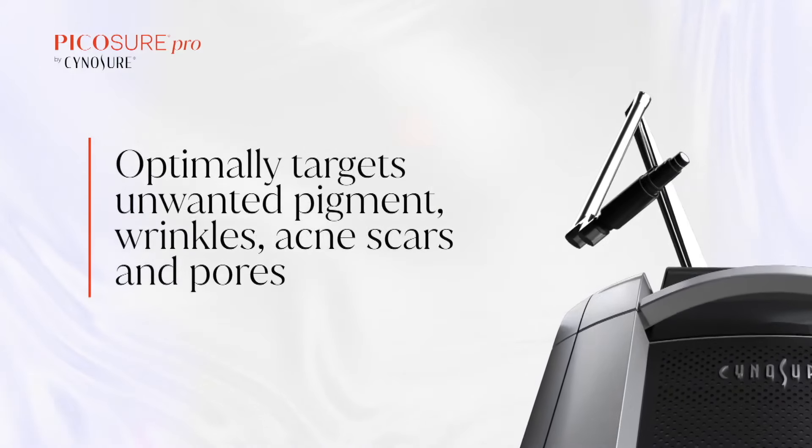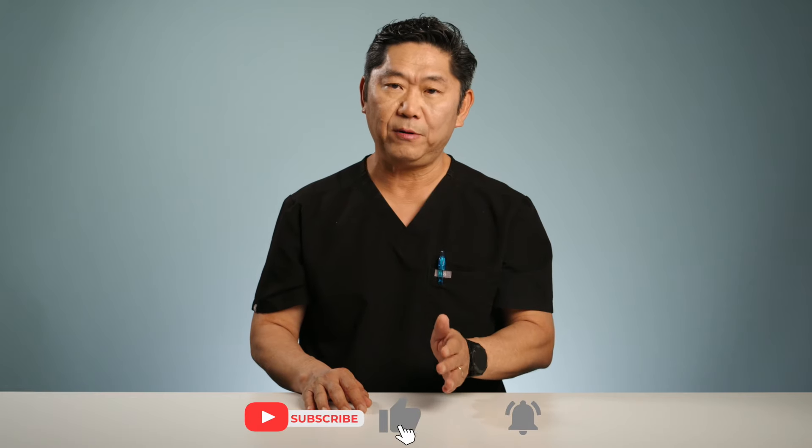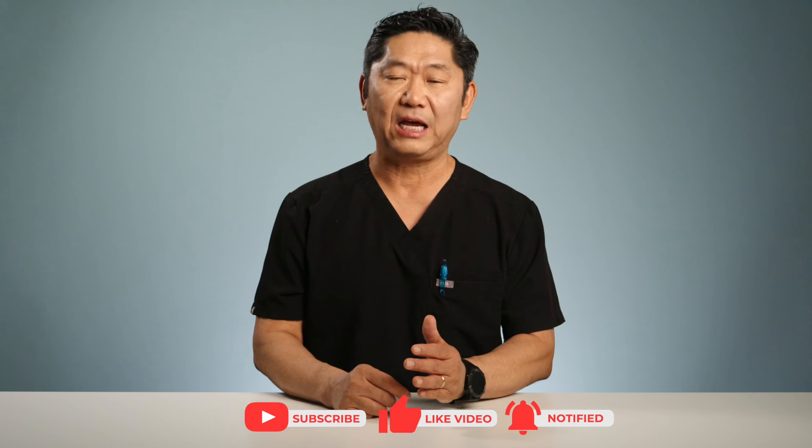Even though PicoShare Pro is safe on all skin types, it can still cause post-inflammatory hyperpigmentation. But the risk is very low in the hands of a professional. I hope this video was informative and hopefully it will help you make proper decisions on your next aesthetic treatments. Thank you for watching and I'll see you next time.